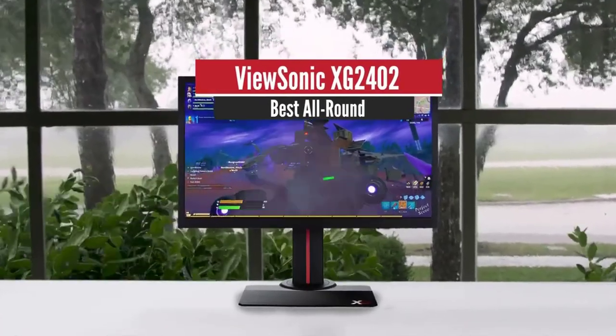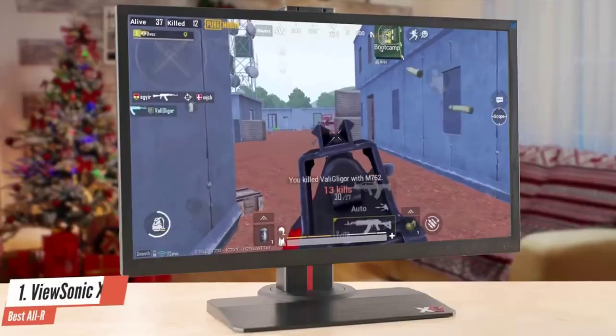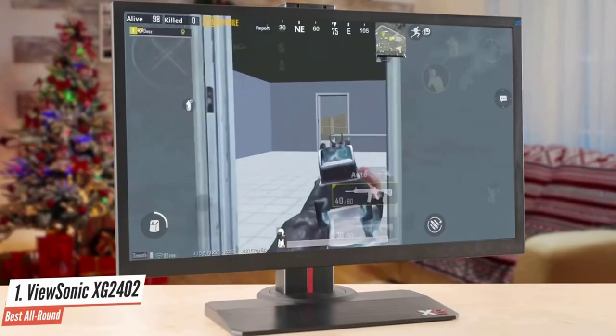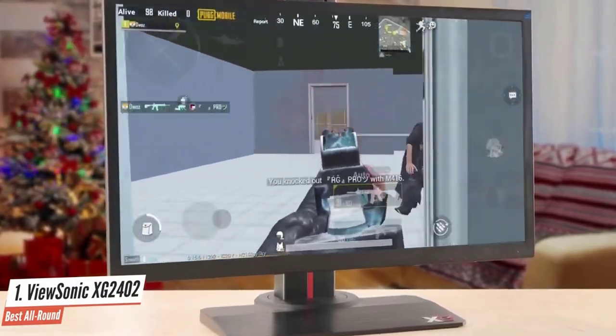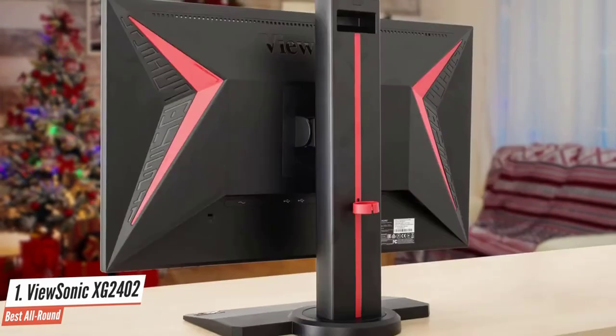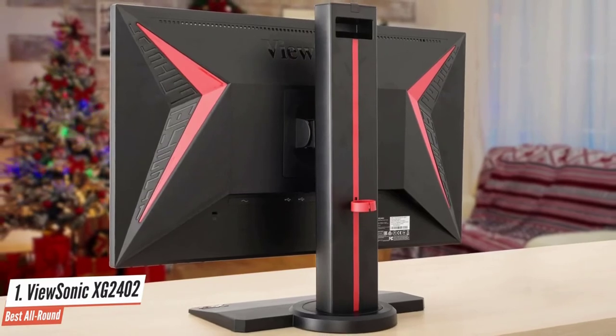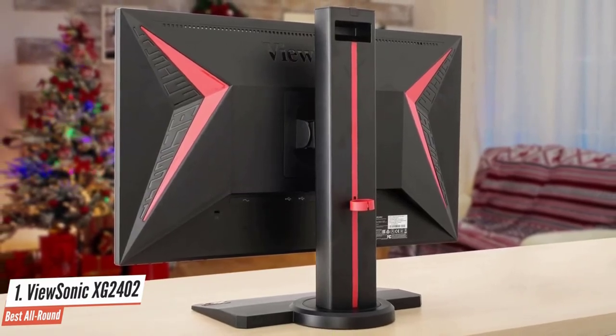ViewSonic XG2402 – Best All-Round. The ViewSonic XG2402 is a decent monitor for most uses, and it's especially well-suited as a gaming monitor thanks to its fast response time, high refresh rate, and FreeSync support. It has a good stand and good ergonomics, so it can be easily adjusted to a more comfortable viewing position. The ViewSonic XG2402 is a great gaming monitor overall.